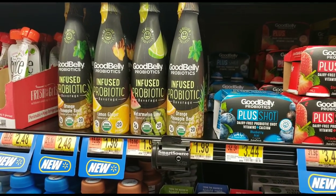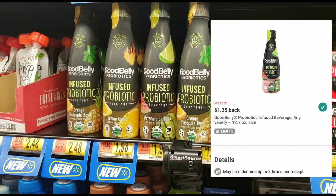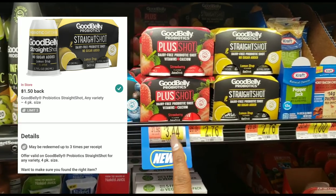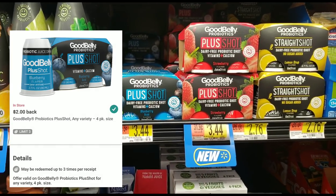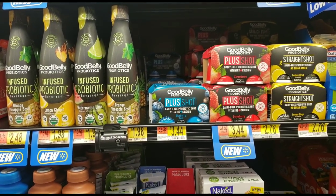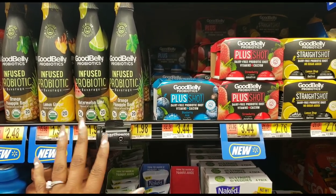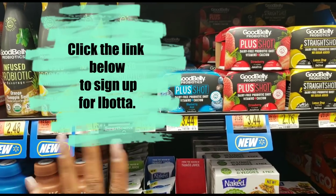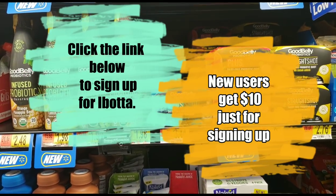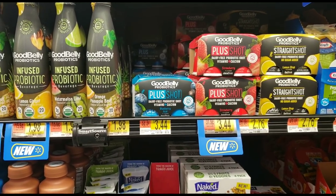You can do these offers up to three times each. If you want three of the $1.98 drinks, ibotta gives you $1.25 back three times; three of the straight shots gets you $1.50 back three times; three of the Plus Shots gets you $2.00 back three times. There's no limit on mixing — you can do three of each. Just print enough coupons and submit each rebate individually.